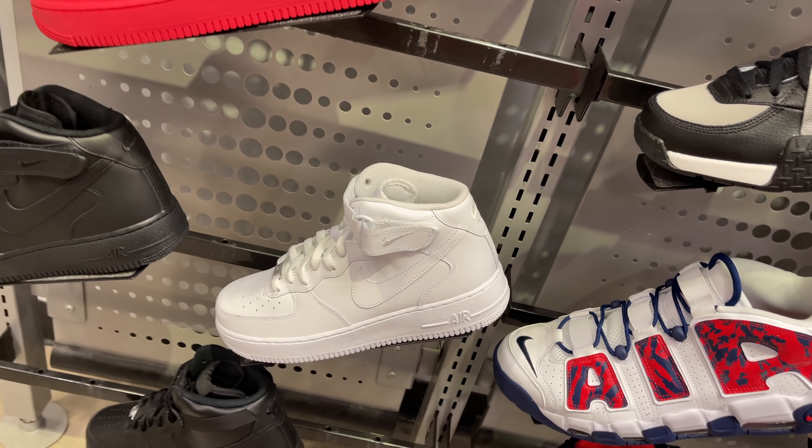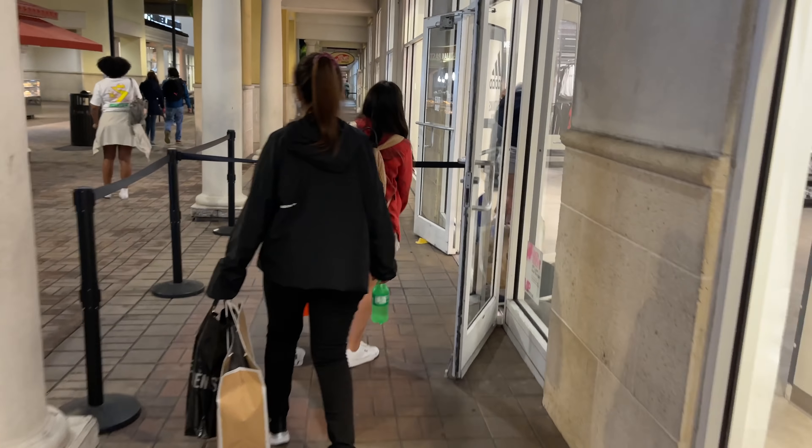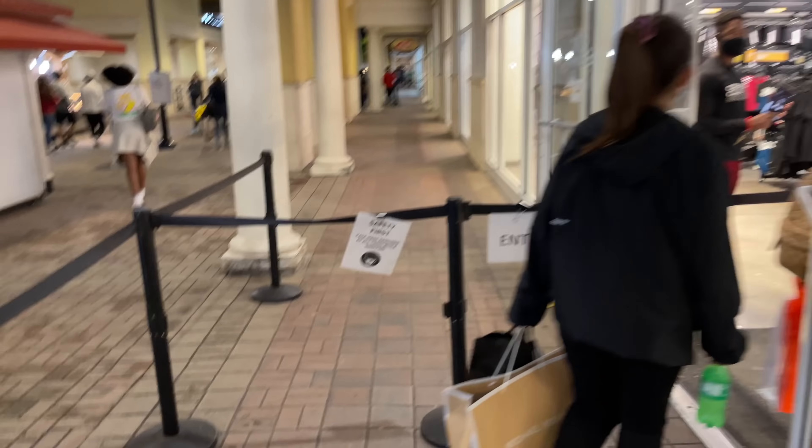Air Force One all red joint — not mad at it. Same price, $110. Then you got the mids, black and white. Let's walk into Adidas, man — it's been a minute since I've been to this Adidas. I might just do the vlog in here. Let's see.